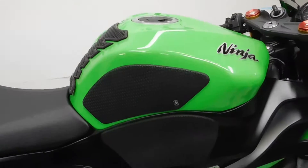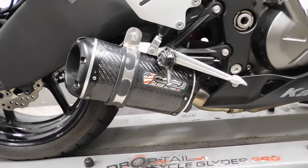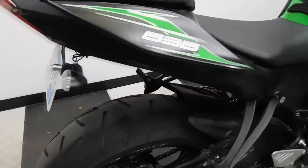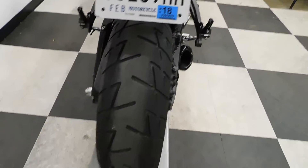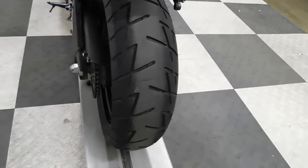It has knee grips, a tank pad, and a Two Brothers Silver Series pipe. It also has a fender eliminator with aftermarket rear signals. The back tire is in great shape — that'll stay, it's got plenty of miles left on it.